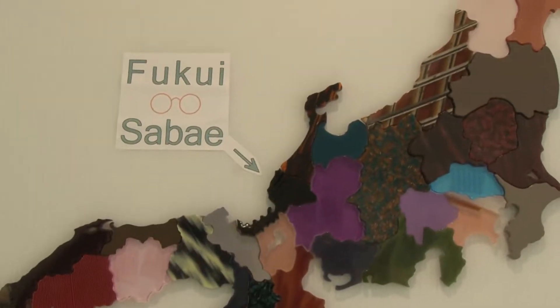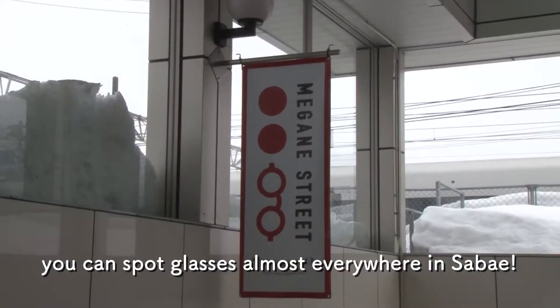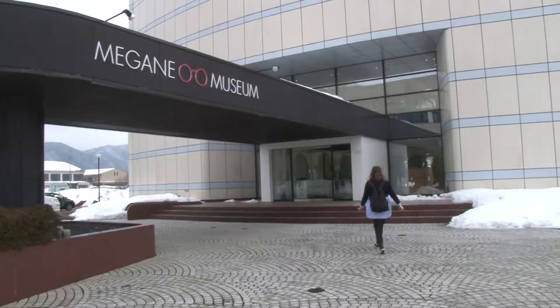Hey guys, it's Nicole from Experience Glee. Did you know that Sabaya produces a 95% share of all spectacles made in Japan? So today I've come out to Sabaya to learn more about its glasses industry at the Megane Museum.